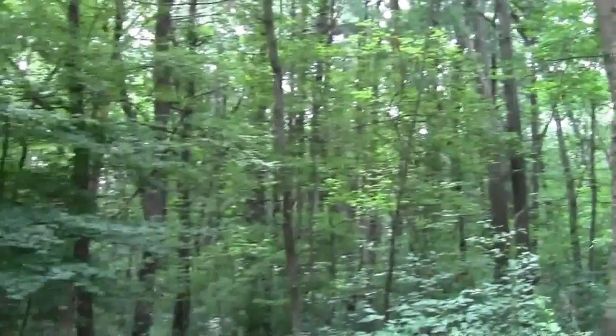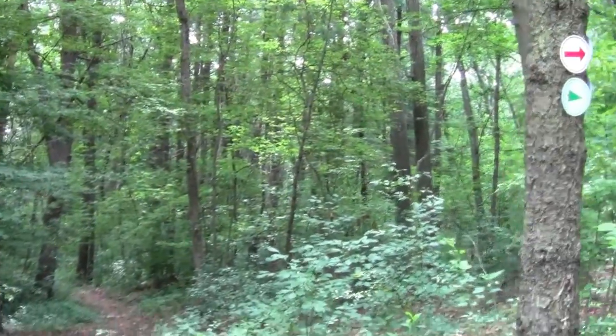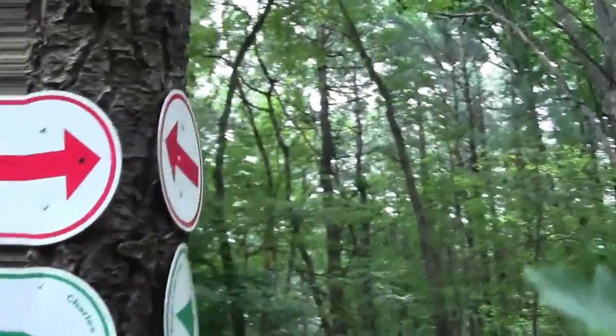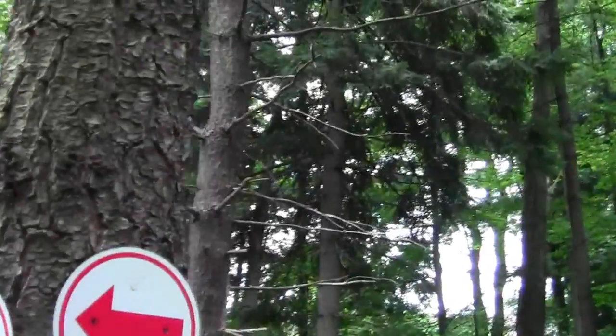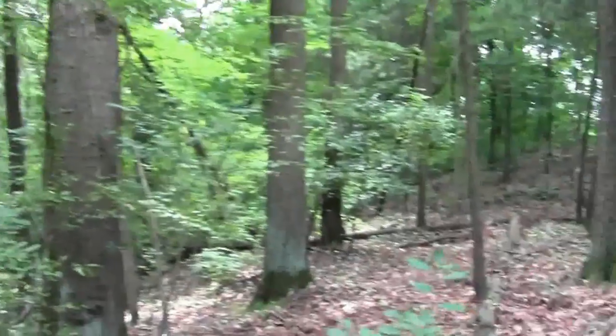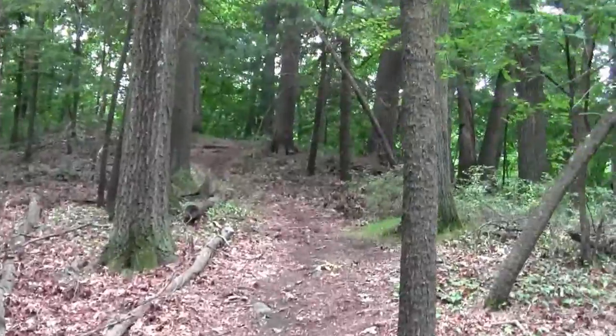We're out of variance. Let's see what it says. Charles River Link Trails heading this way. And that's some other trail we'll find another day.